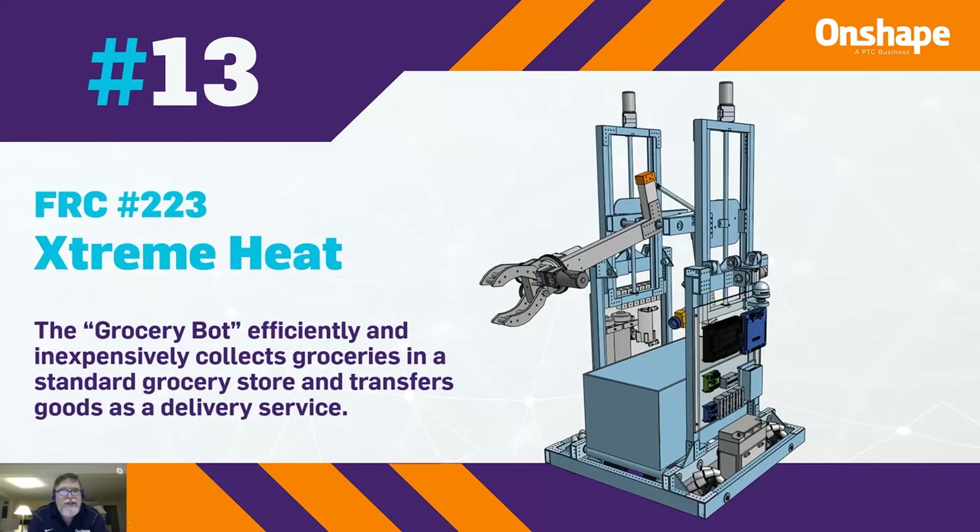At number 13, we have FRC 223 with Extreme Heat. It's a grocery bot that efficiently and inexpensively collects groceries in a standard grocery store and transfers them as a delivery service.